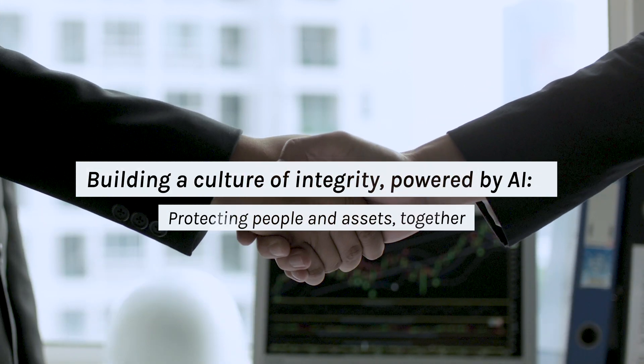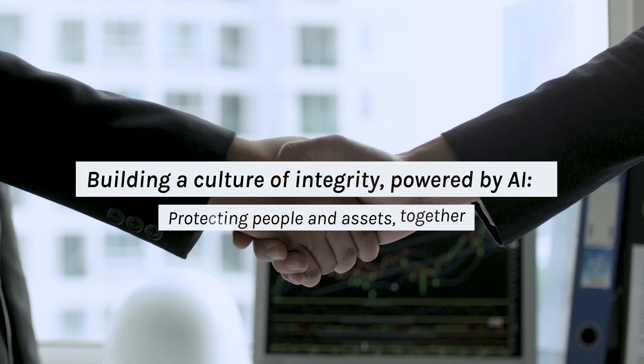Click to learn more about building a culture of integrity, powered by AI, protecting people and assets, together.